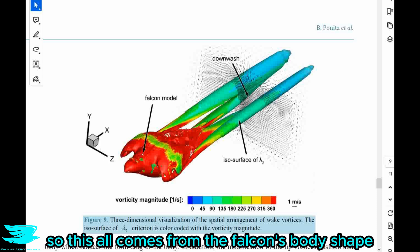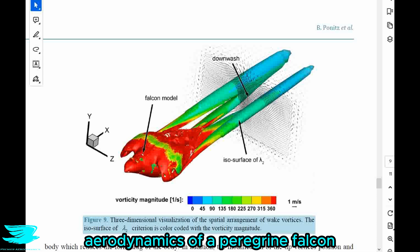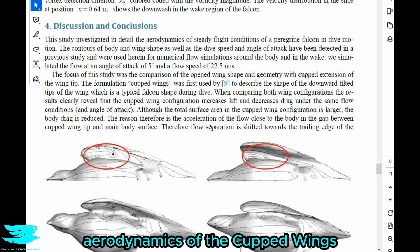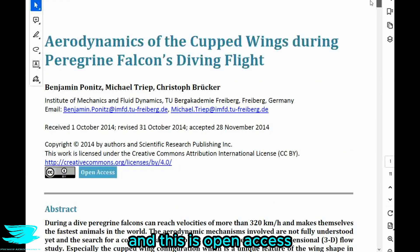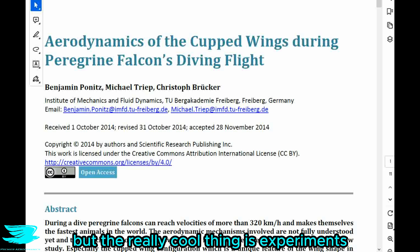This all comes from the falcon's body shape and the insane speed it reaches during dive bombing. In this podcast we're looking at the aerodynamics of a peregrine falcon during dive bombing and how it gets to such velocities. We're looking at a paper called 'Aerodynamics of the Cupped Wings During Peregrine Falcon's Diving Flight' — it's open access and you can find it in the link below. These researchers did some CFD, but the really cool thing is the experiments they did to figure out the exact geometry of the falcon during dive bombing.